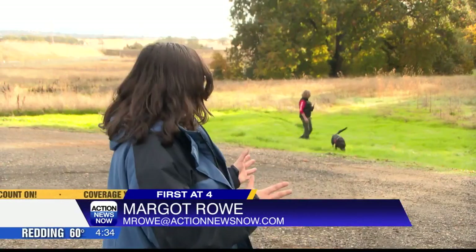Frances says she and the handlers spend hundreds, if not thousands, of hours training these dogs. And while it may sometimes feel like a game for them, they'll always be prepared for a real search and rescue mission. In Chico, I'm Margo Rowe for Action News Now, coverage you can count on.